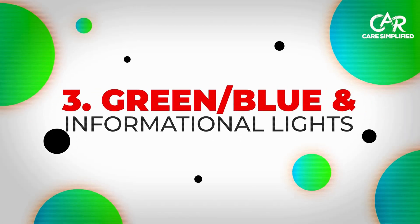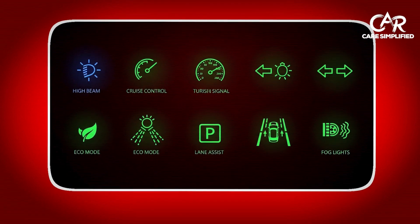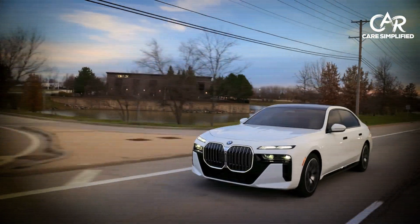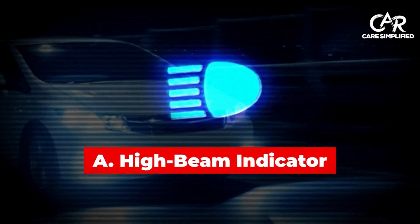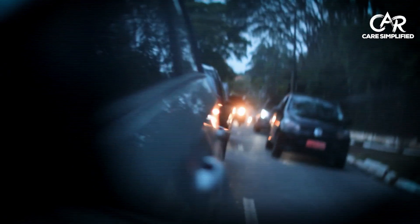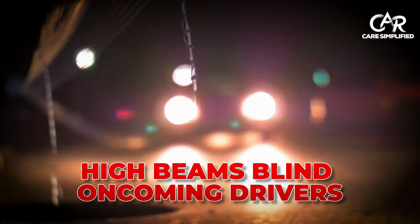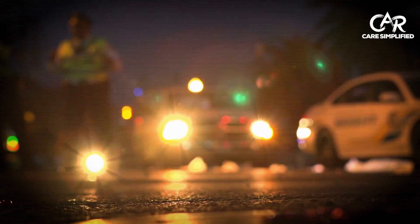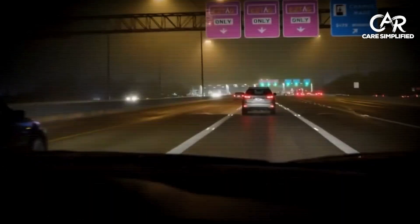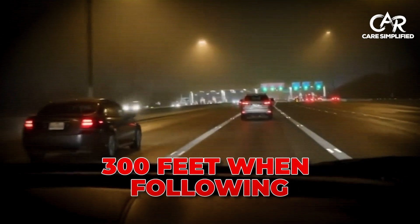Green, blue, and informational lights. Let's quickly cover the informational lights that won't hurt your car, but are important for safety and efficiency. The blue high-beam light prevents road rage incidents and accidents — high beams blind oncoming drivers and cause crashes. Dim your lights within 500 feet of oncoming traffic and 300 feet when following another vehicle.